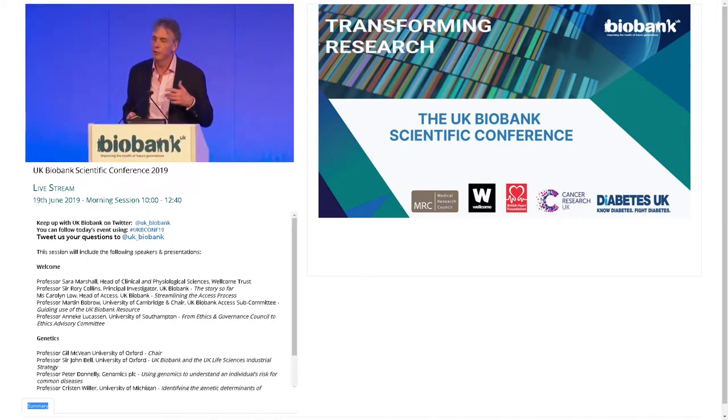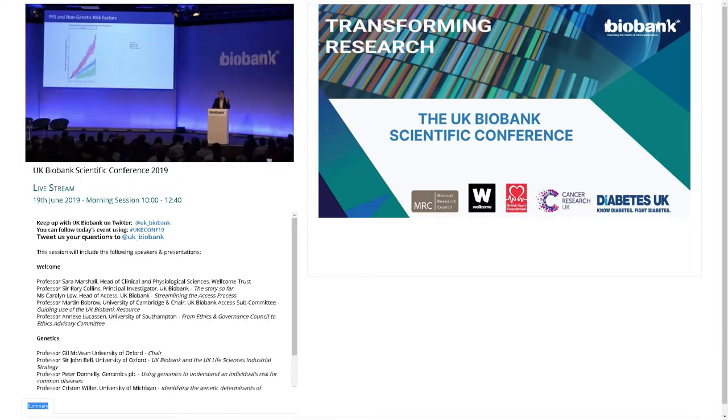We already have in the health system ways of predicting disease. For coronary disease there are known risk factors: age, sex, smoking history, family history, cholesterol level, blood pressure, and so on. GPs use these routinely in the UK via a tool called Q-Risk. There's always been an interesting question of how polygenic risk scores relate to the tools and risk factors we already use. It turns out the polygenic risk score for coronary disease is almost independent of risk scores based on traditional risk factors — formally, the correlation between our polygenic risk score for coronary disease and the Q-Risk score is 0.02.